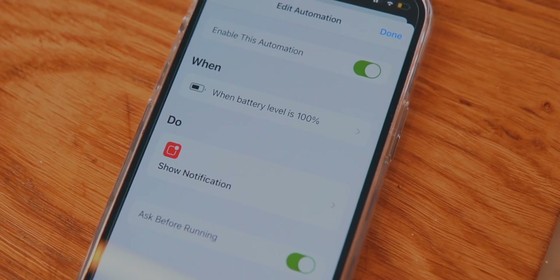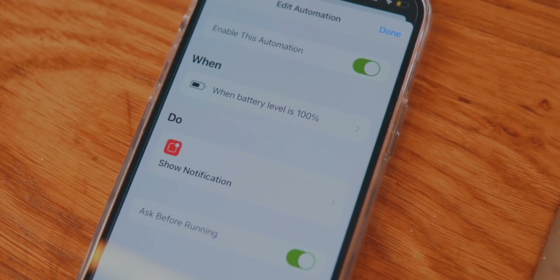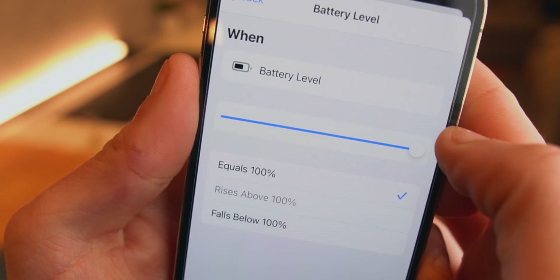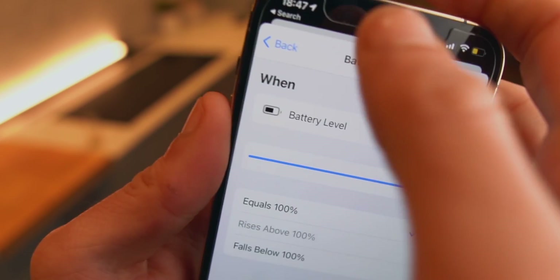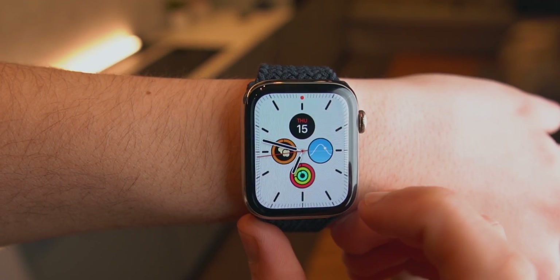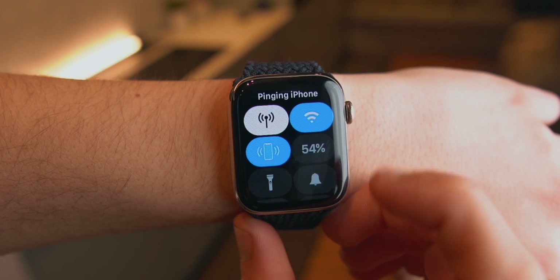You can receive a notification on your Apple Watch when your iPhone reaches 100% charge. Let's say you're on the couch charging your iPhone and you want to know when it's fully charged. Simply create a shortcut using the Shortcuts app: when the iPhone reaches 100%, send me a notification. It's that simple — don't stress, Siri Shortcuts can seem complicated but it really is just those two steps.